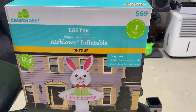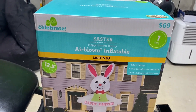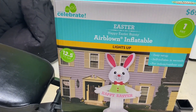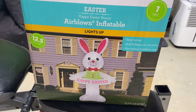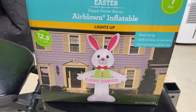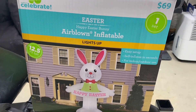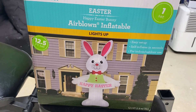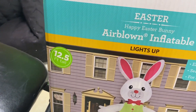I got this at Walmart for $69, which in my opinion is a really great price considering this is a very big inflatable. It only has a YF80 fan and the design is very bland, but I think $69 for anything more than 10 feet tall is a great price. And it's obviously 12 and a half feet tall, as you can see there.